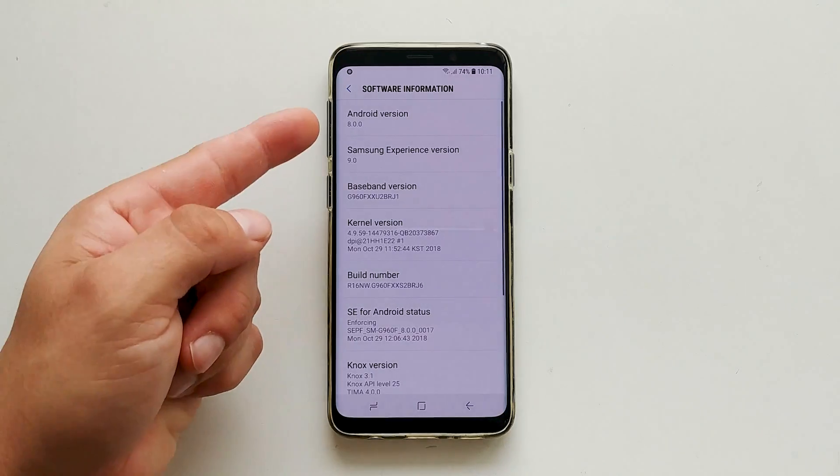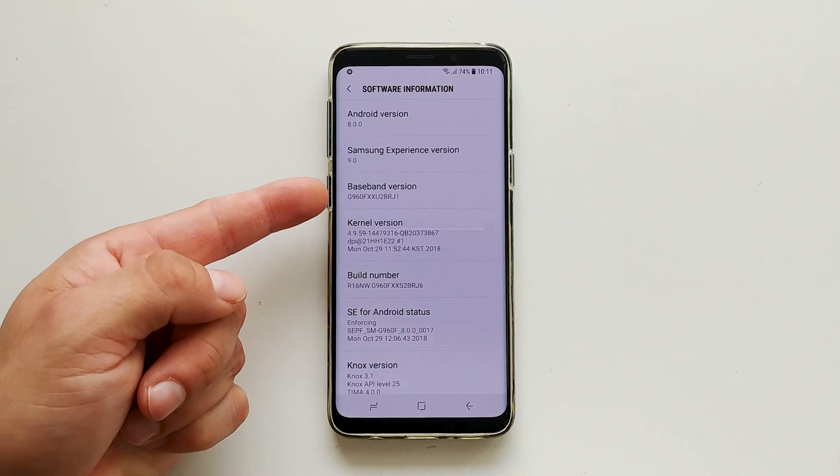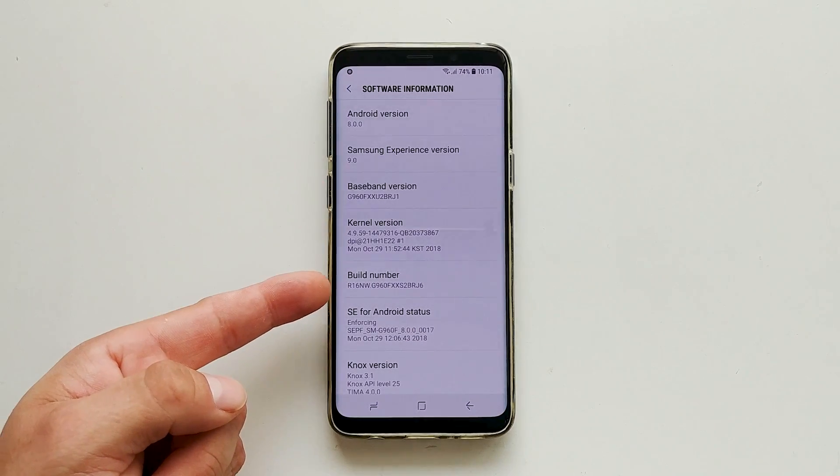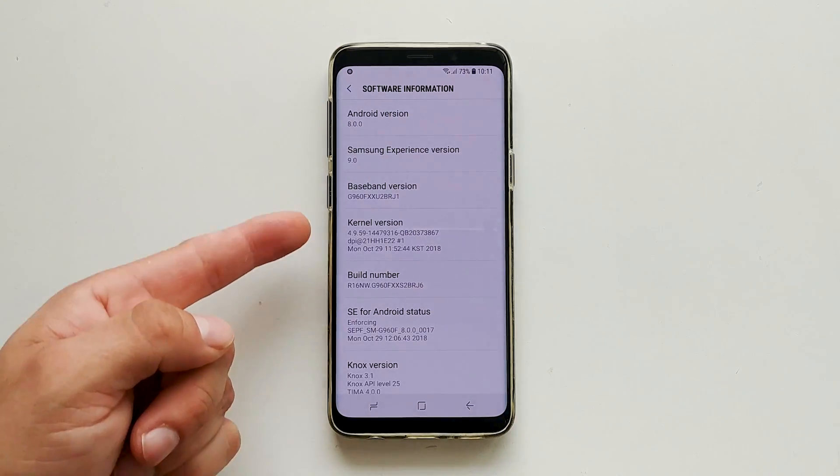As for the November patch, it's as boring as security updates tend to be. There are fixes for various critical Android OS vulnerabilities, and some can affect only Samsung's software on a Galaxy S9.